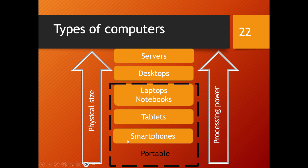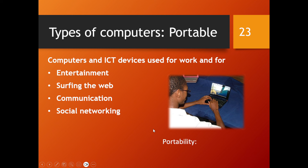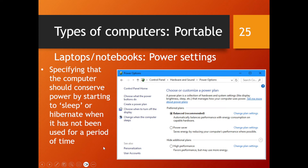All of these devices are considered portable — meaning they can be used on the go because they work with batteries and are mobile. Portable computers and ICT devices are used for work, entertainment, web browsing, communication, and social networking at any time and anywhere. Laptops and notebooks are portable computers that use miniaturized parts with low power consumption, allowing for portable computing. They have hinged screens, built-in keyboards, and suitable pointing devices, and because they run off batteries, they have power settings.